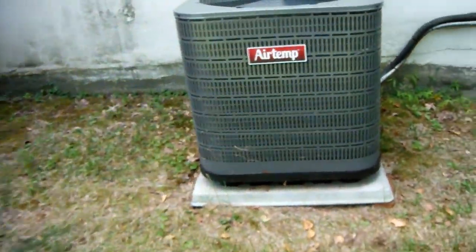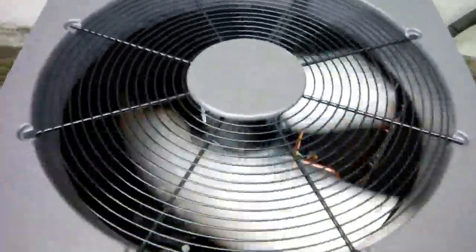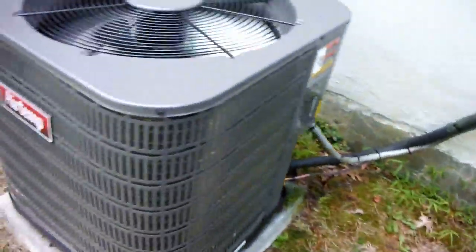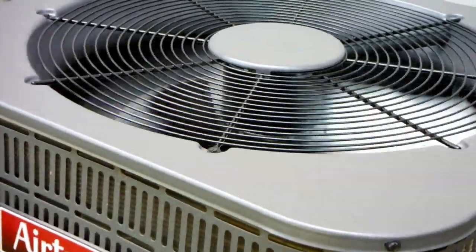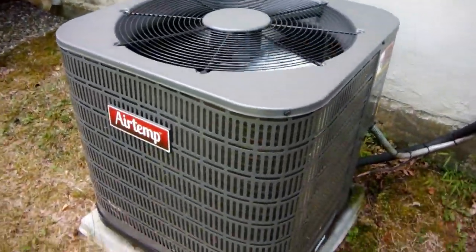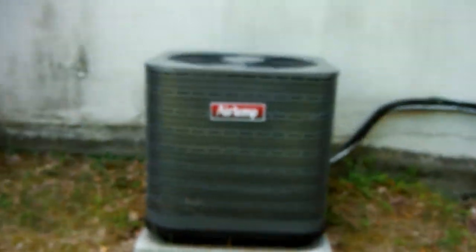So yeah, this is an Airtemp three and a half ton straight cool central air conditioner at a commercial property — very good install. I've been inside the building on a hot day and it works great. The owner of the business is also going to let me take pictures of his fleet of trucks for the Like A Rock and Ford Truck tribute videos. Thought this would be a good addition to my collection.